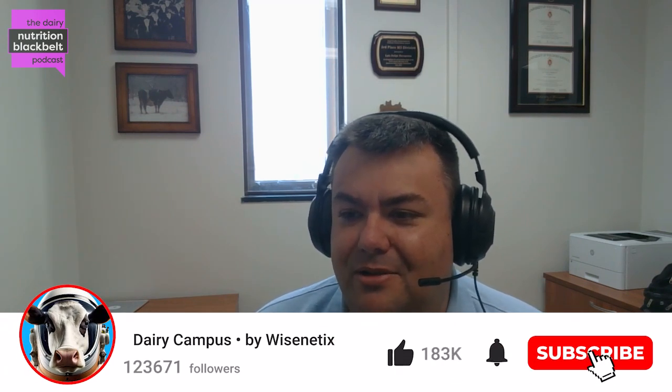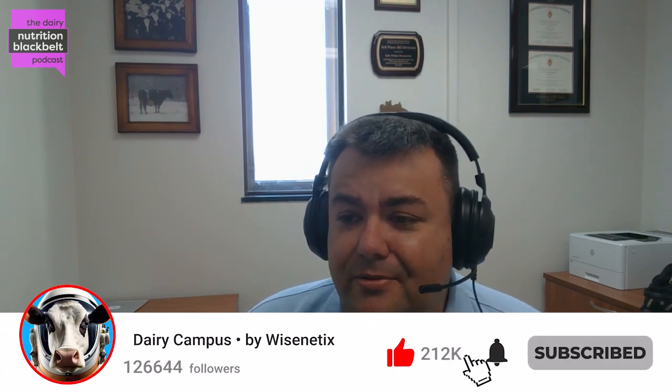Hello everyone, this is Luis Ferretto, one of the hosts of the Dairy Nutrition Black Belt podcast. Today we'll be discussing hypocalcemia, and to shed light into this very important topic, we have Dr. Clara Silly, assistant professor at the University of New Hampshire. Clara, thank you so much for joining us today. I'm sure people will be really intrigued about everything you bring to the table. But before we start, please tell us a little bit about yourself.